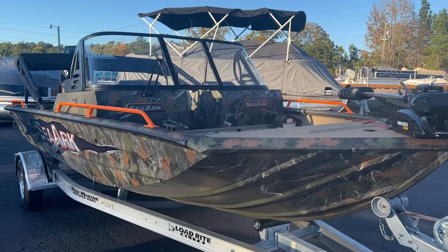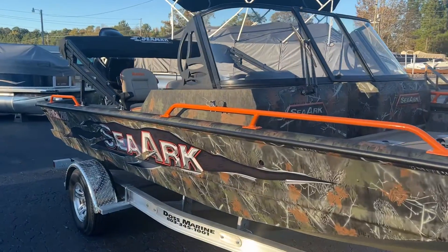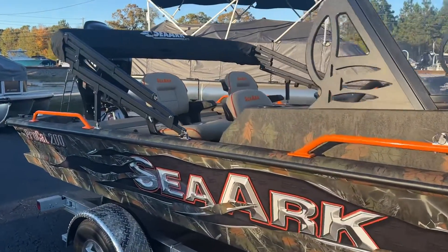2022 CR ProCat 200 Amped Package. This boat was ordered and sold, but we can get you one just like it.